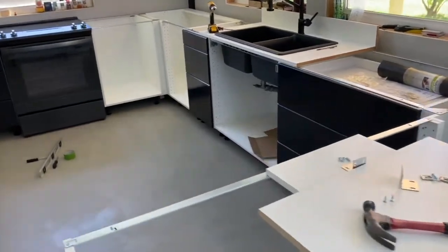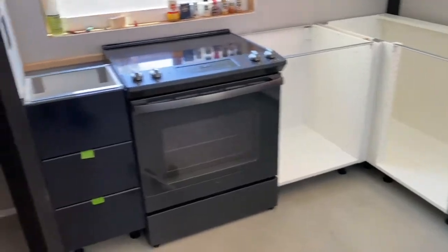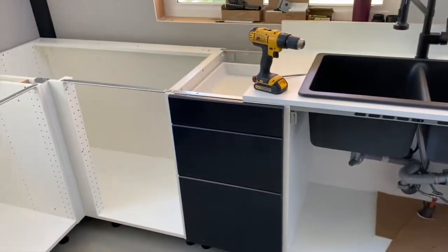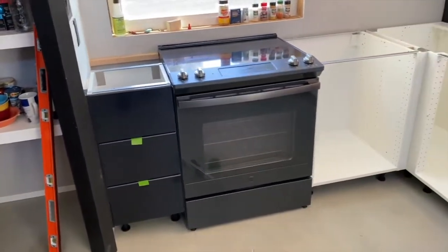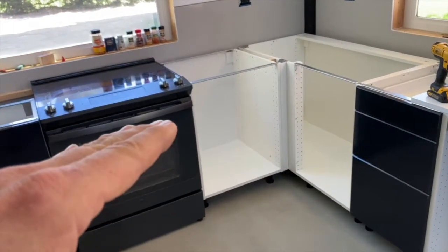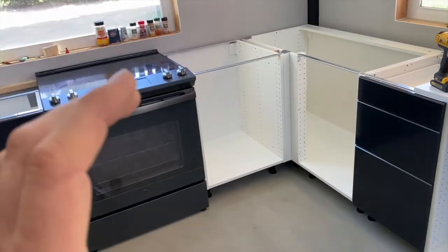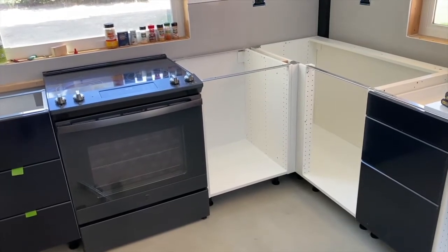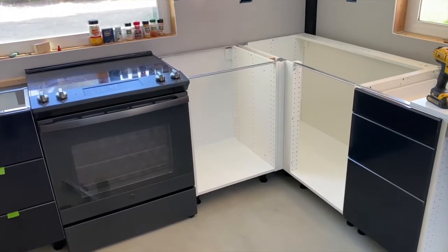Right now I'm going to show you how to put together an IKEA drawer for those of you working with IKEA cabinets. Our cabinets are level, flush, and adjusted properly. I'm going to show you how to build a drawer, how to install it in the cabinet, and then how to level and get your cabinets all looking nice. So here we go.